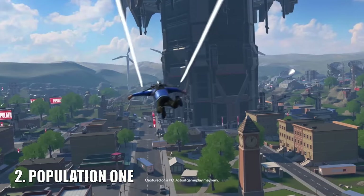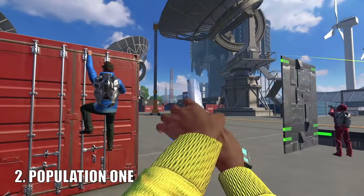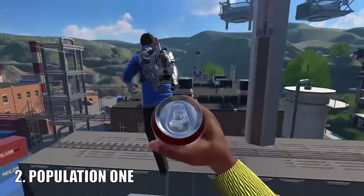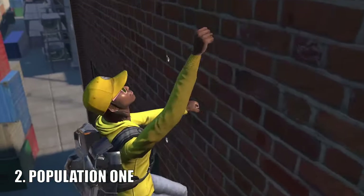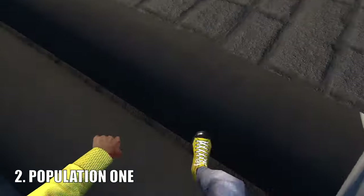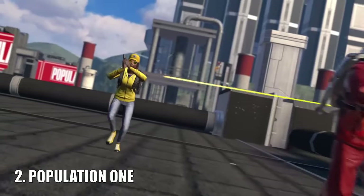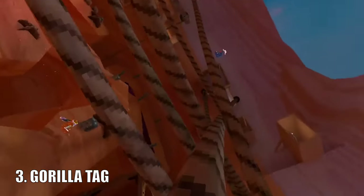Population One is a free-to-play game that actually used to be $14.99. The game released in 2020 and to this day it is one of the best battle royale games you can play in VR. Taking mechanics from non-VR battle royale games such as Fortnite, Apex Legends, and Call of Duty Warzone, Population One is one of the best shooters you can get on the Quest headset. It would be a cardinal sin not to include this game.